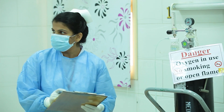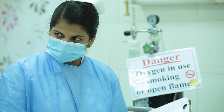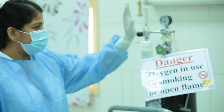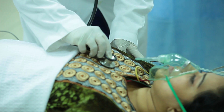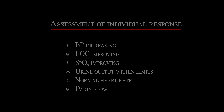What happened to the patient? She is Fatma, 40 years old. We noticed her with a cut wound on her leg and she was bleeding profusely. She was not responding, so CPR was given. The wound was about 4 centimeters in length and we applied a pressure bandage. Now she is awake, bleeding is under control, and oxygen and IV fluids are on flow. She is on cardiac monitoring. Assessment of her individual response shows BP increasing, level of consciousness improving, SpO2 improving, urine output within limits, normal heart rate, and IV fluids on flow.